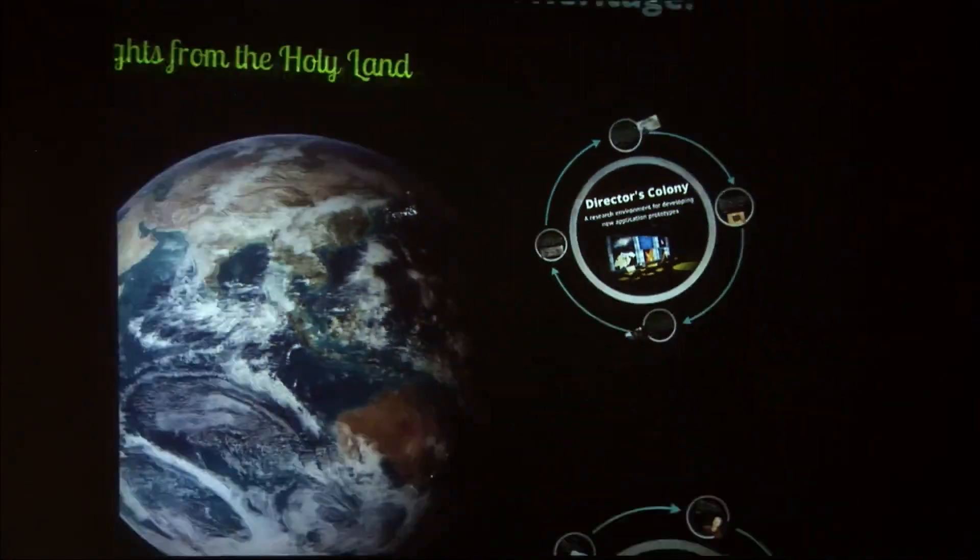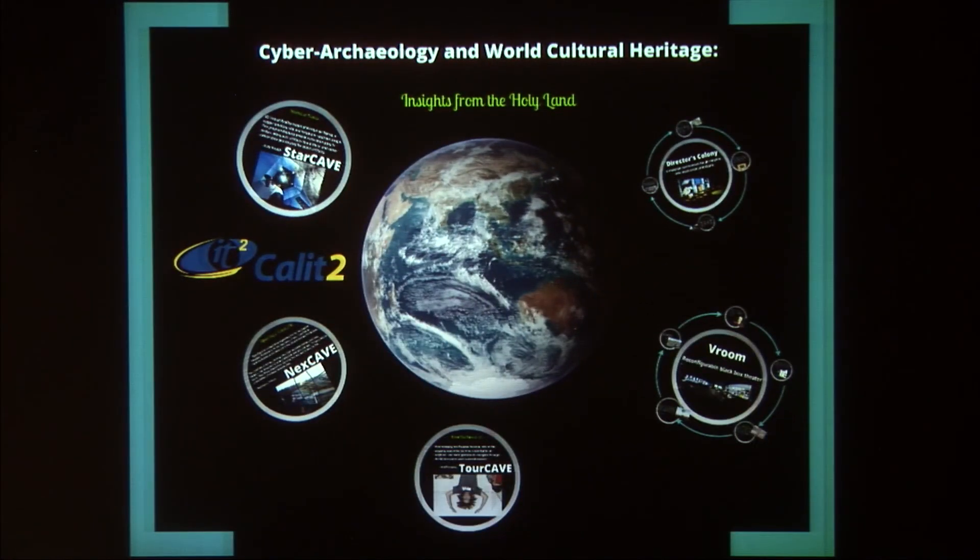I should mention that all of these systems — or almost every single system and software application you're going to be seeing — have actually been developed here at CalIT2, both the software and the actual visualization systems. Talking with Tom DeFonti earlier, he reminded me that a lot of these visualization systems are really storytelling platforms. What Tom did earlier was present the larger story, but these are really interactive stories, so it's going to be exciting for you to engage directly and create your own experiences and insights into that world.